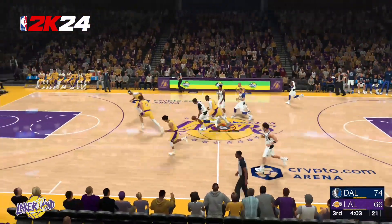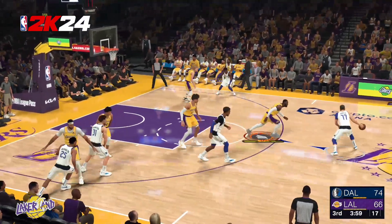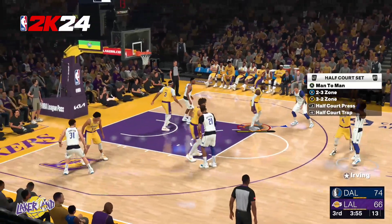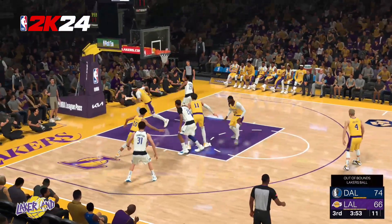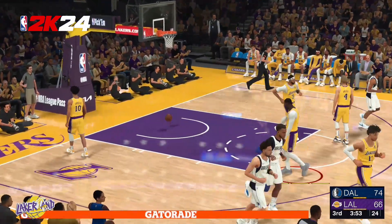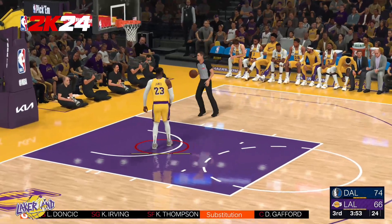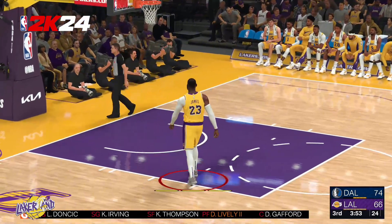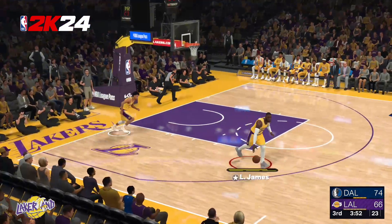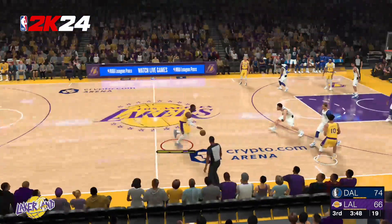Gafford passes to Doncic, he kicks it to Irving, puts up a deep three — out of bounds. It's Los Angeles' possession. And a chance here to check out some stats on Anthony Davis. Over the last month he has been spectacular — an elite glass eater, a factor inside among the top ten in rebounds per game. He has been a human highlight reel all season long. Clearly the best shot blocker in the game right now, and he has the numbers to back it up.